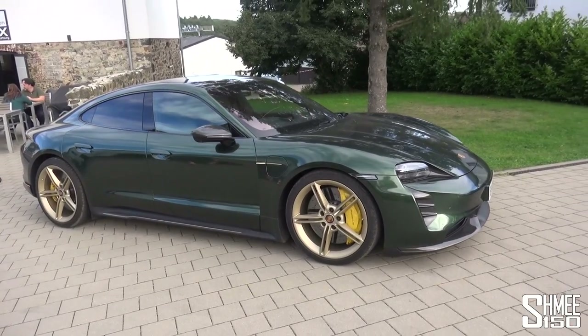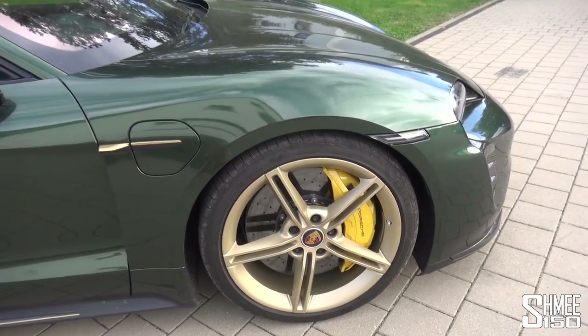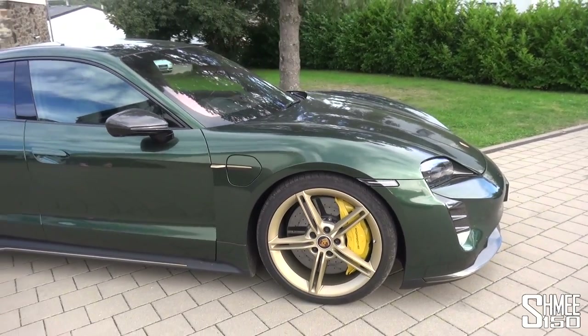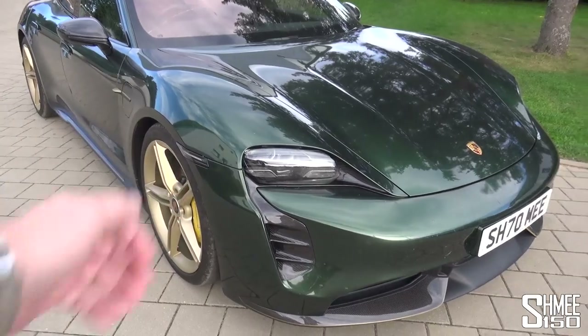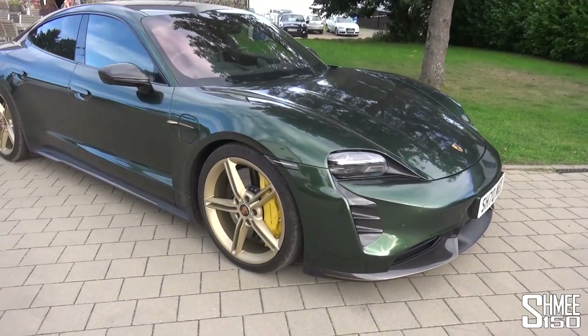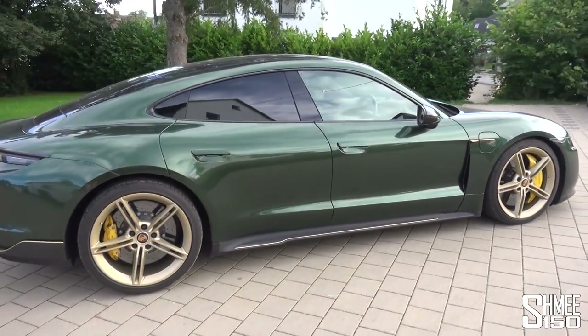I've slightly lowered my tyre pressures, but I'm going to be keeping quite the eye on those. We have the massive carbon ceramic brakes on the Taycan Turbo S, and of course we've got the lovely gold wheels, midnight green wrap, and the extra carbon from Zyrus Engineering. All said and done, it's time to hop on board and take this over to the entrance of the Green Hell.